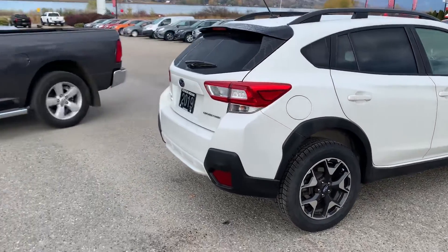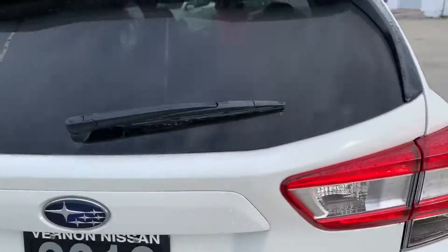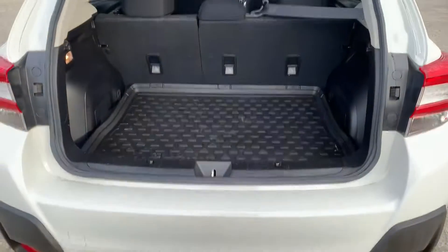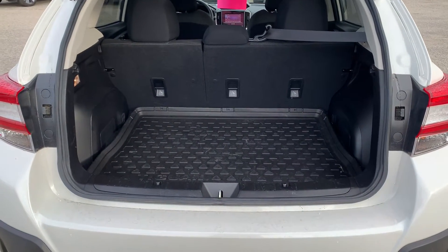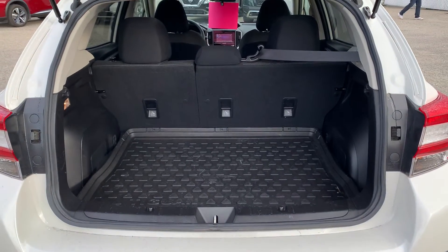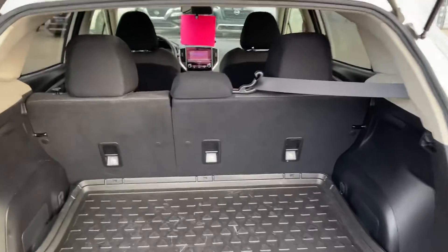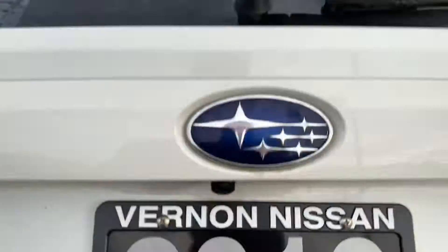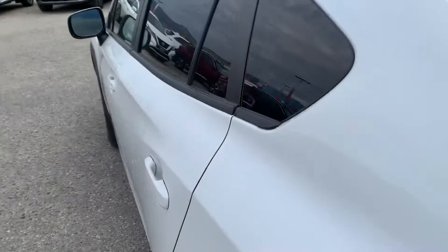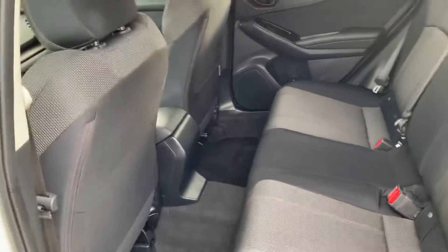We'll take a look inside and I'll show you some of the features. There's a view of the back hatch — nice rubber tray there, which is certainly a nice touch. You can see a fair bit of storage in this one as well. Taking a look at the back seats, everything's in excellent condition.